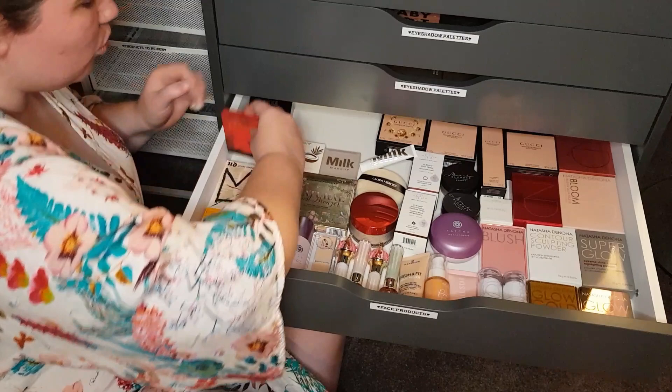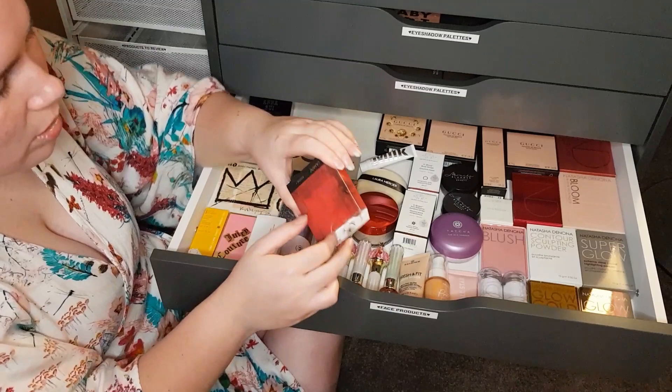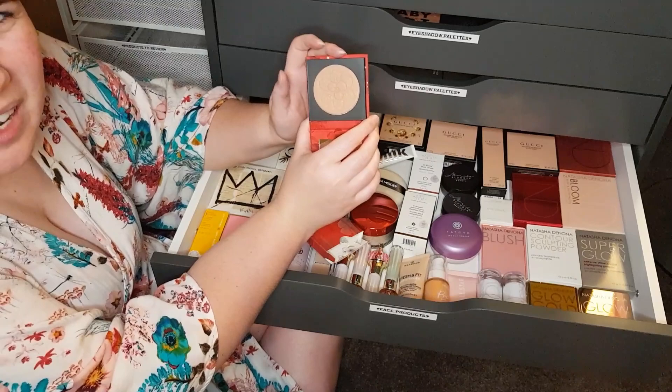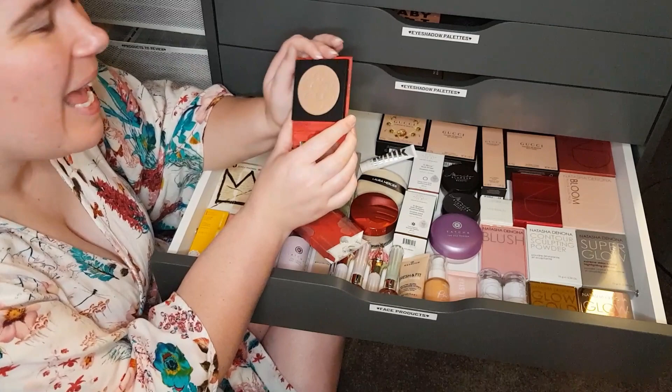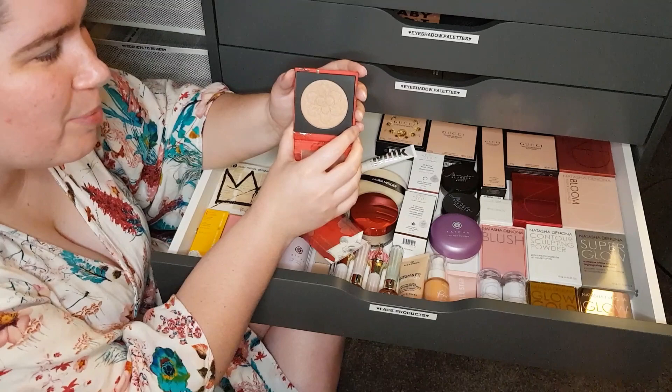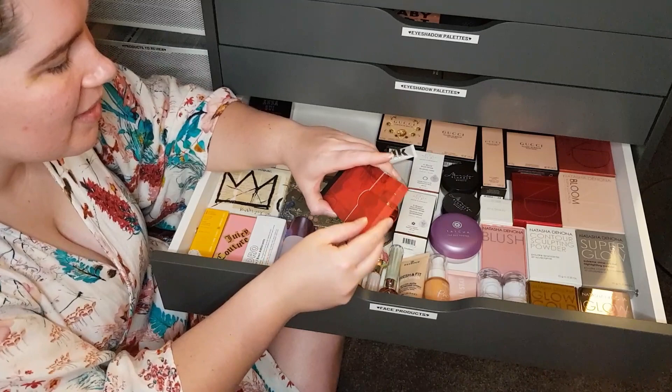Next one is the Mulan and Colourpop Pressed Powder Blush called Matchmaker. Gorgeous design. I mainly bought this because it was on sale and I needed to get free shipping — it was cheaper to buy a blush and get free shipping than to pay for shipping separately. It's not really my tone — it's got gold bits in it. It's more for collection purposes. I haven't touched it, but I love anything Mulan.